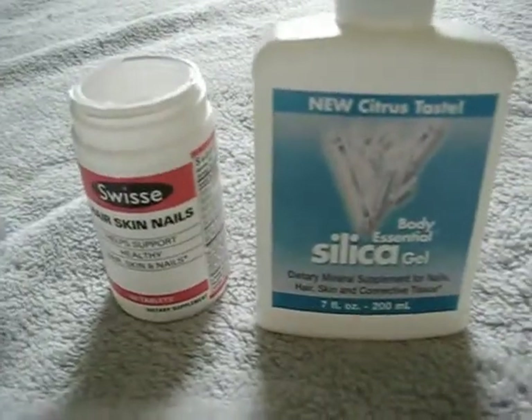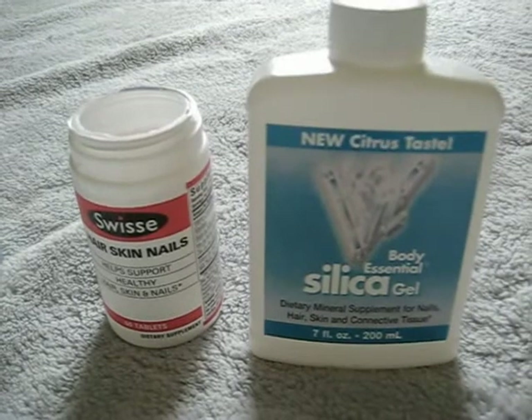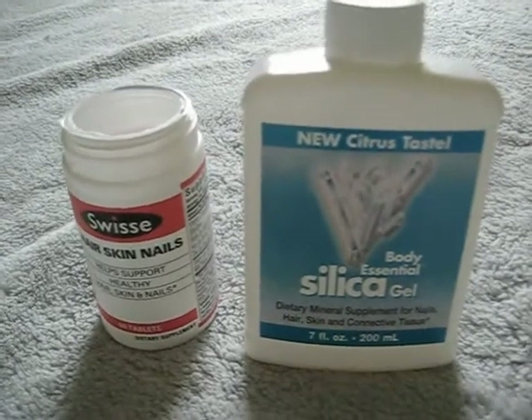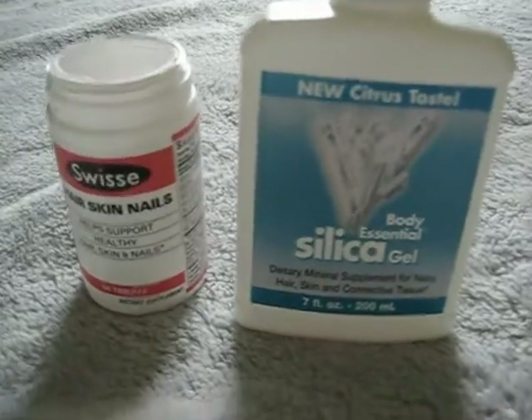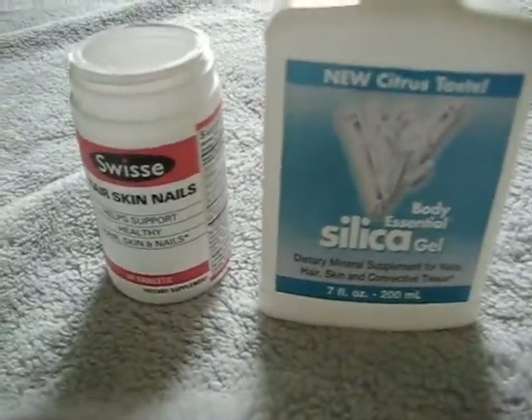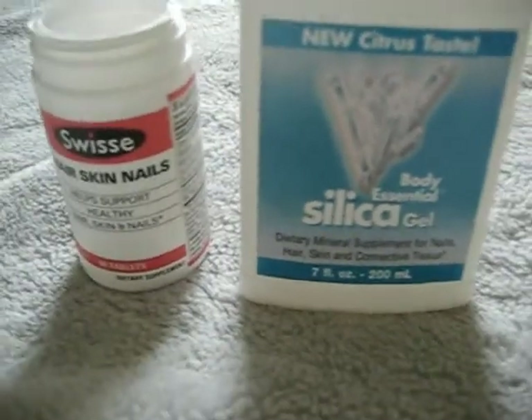Hey guys, I just want to give you an update on some of the supplements that I have been taking to grow out my hair. I'm talking about the crown area of my head — I have a small bald spot in the middle of my head and I'm basically trying to grow that out.